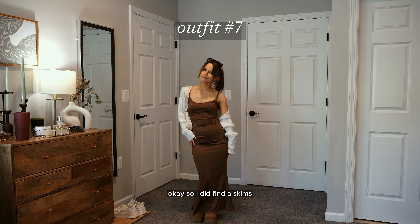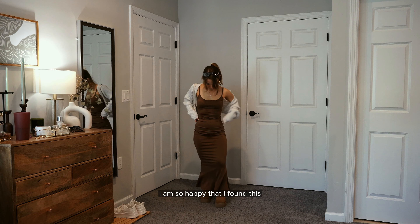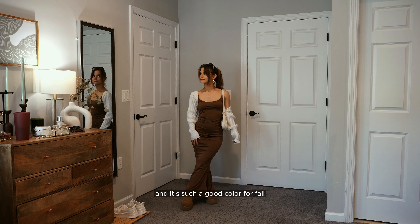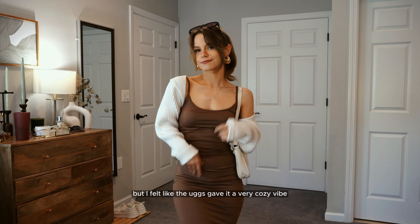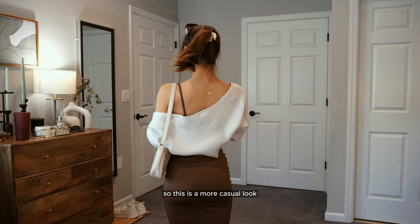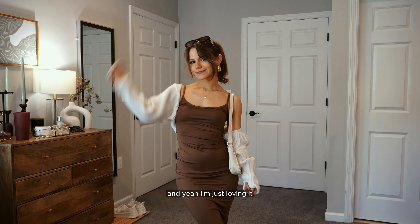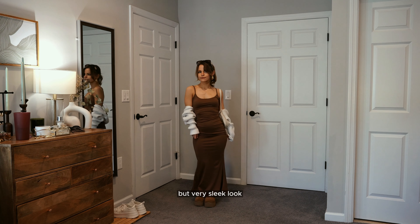I found a Skims dress that comes in a petite length — I'm so happy about that. I love this chocolatey brown color; it's such a good color on me and for fall. I wasn't sure what shoes to wear but the Uggs gave it a very cozy vibe. It's a more casual look but you'd still wear it out, and paired with the bolero it's just a cozy but very sleek look.